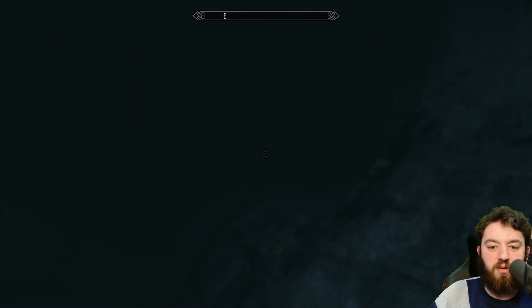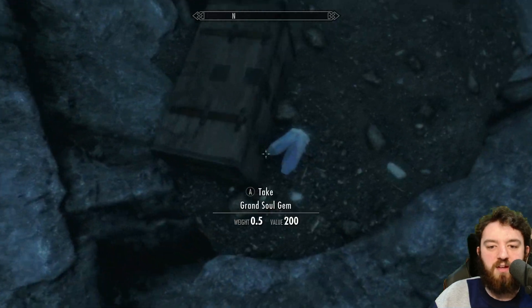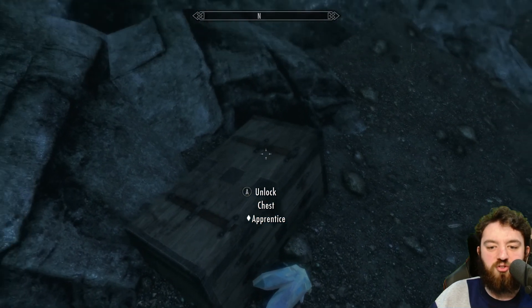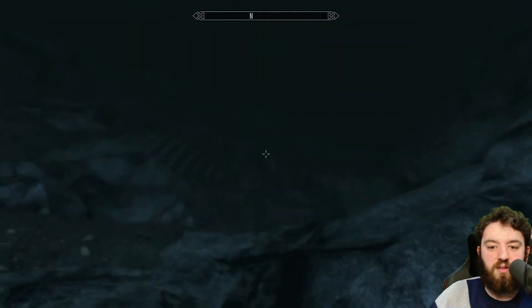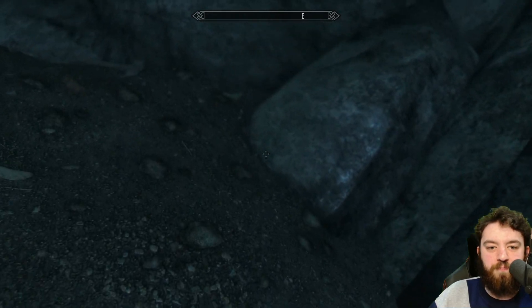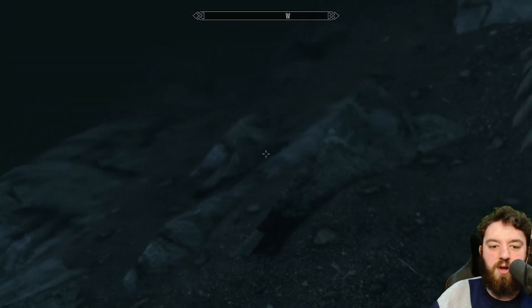In that video I explained what you can find at the bottom here, but I want to show you. You can find a wee soul gem next to a locked chest. And then, if you go to — I think it's the northeastern side — you can find a potion, a warhammer, and a coin purse next to the ribs.